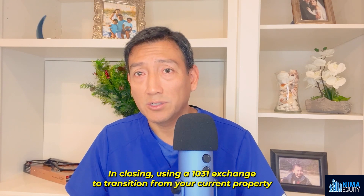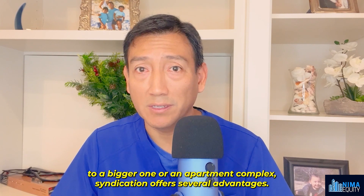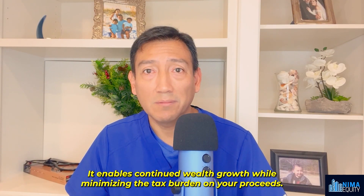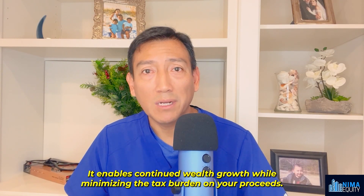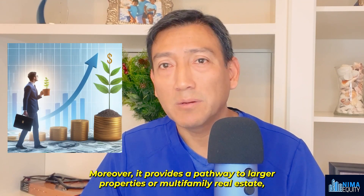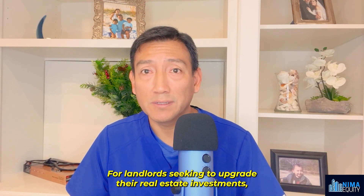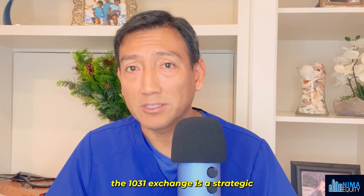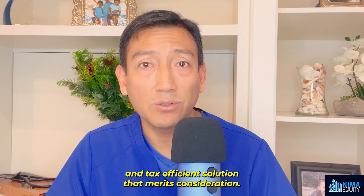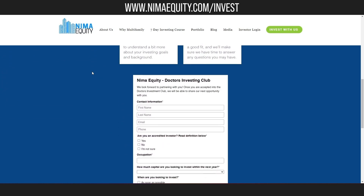In closing, using a 1031 exchange to transition from your current property to a bigger one or an apartment complex syndication offers several advantages. It enables continued wealth growth while minimizing the tax burden on your proceeds. Moreover, it provides a pathway to larger properties or multifamily real estate — a resilient asset class with a strong historical performance record. For landlords seeking to upgrade their real estate investments, the 1031 exchange is a strategic and tax-efficient solution that merits consideration.